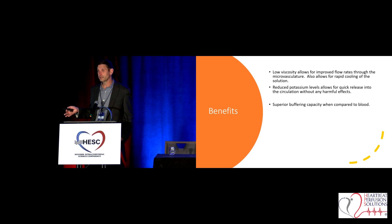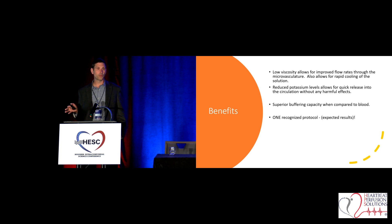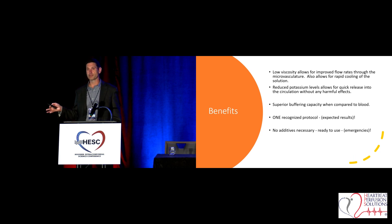Our blood has 2 millimoles of histidine naturally occurring, but this solution has 198 millimoles of histidine — so it does a terrific job of buffering. There was also only one recognized protocol, which was great, meaning every surgeon at our institution used the same identical protocol, as did the perfusionists. So there was no guessing every case about what we were going to do, how much volume to give, or when to redose. The protocol was exactly the same, and so we had the same results.